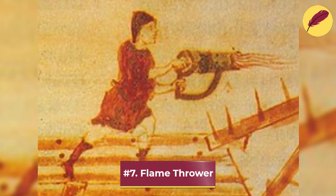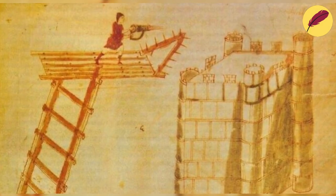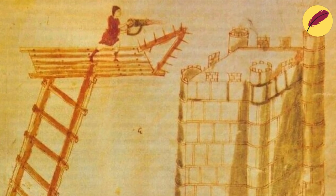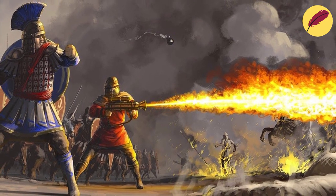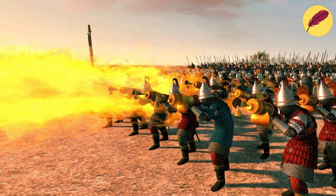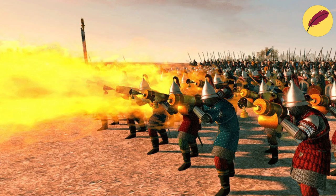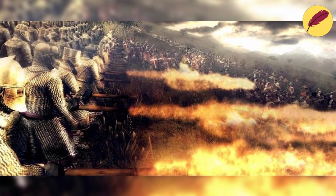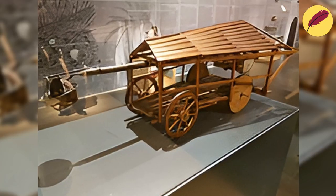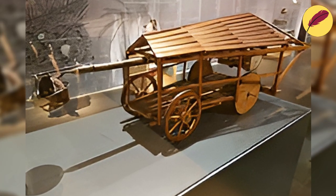Number 7: Flamethrower. A flamethrower is a weapon that fires a stream of combustible gas or liquid that is later ignited to produce a long, ferocious blaze. It is frequently utilized in military operations, particularly in close quarters combat circumstances like urban warfare, with the aim of igniting enemy troops, buildings, or equipment.